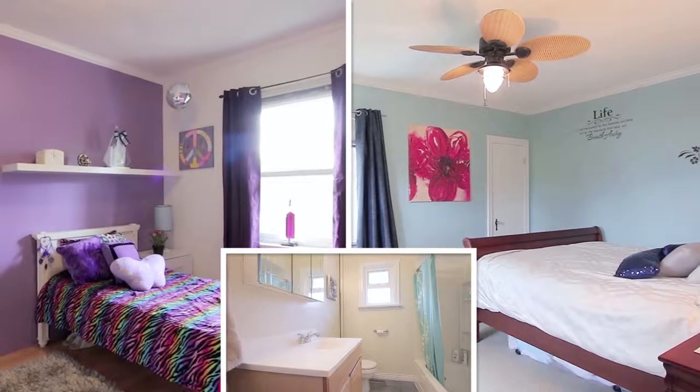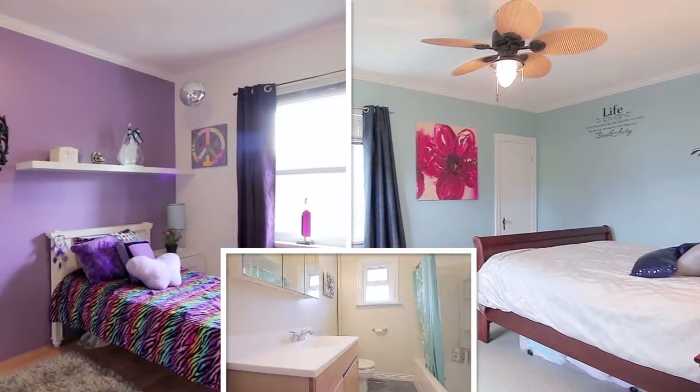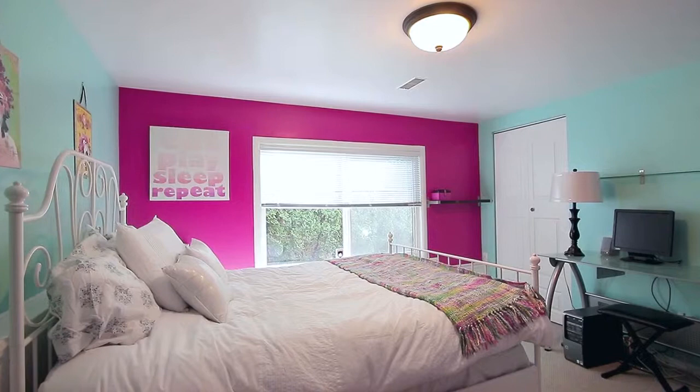Back inside, there are two bedrooms, as well as a full bathroom off of the hallway. And there is more space for the family in the lower level.